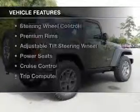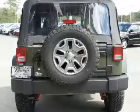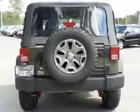The features include a power convertible top, Sirius XM satellite radio, digital audio input, and auxiliary input, and steering wheel controls.